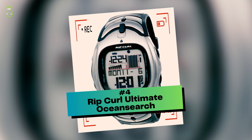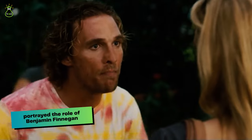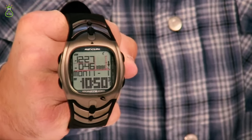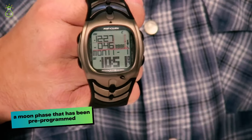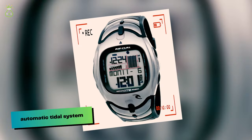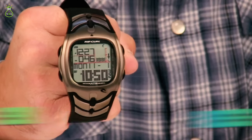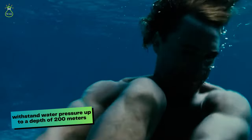Number 4: Rip Curl Ultimate Ocean Search. In the action-adventure movie Fool's Gold, released in 2008, Matthew McConaughey portrayed Benjamin Finnegan, a treasure hunter who works in deep water. Because he needed a watch designed specifically for use in the water, the Rip Curl Ultimate Ocean Search was an excellent option. This digital watch is equipped with features including a compass, alarm, stopwatch, dual time, countdown timer, and a pre-programmed moon phase. It also features 200 pre-programmed beaches, an automatic tidal system, and a future tide function — impressive for any surfer seeking a capable watch. It is equipped with a polyurethane strap, a strengthened mineral crystal, a screw-in case back, a titanium case, and can withstand water pressure up to a depth of 200 meters.